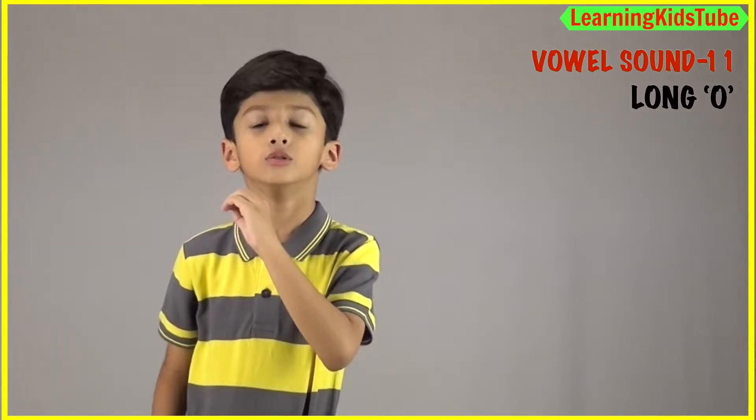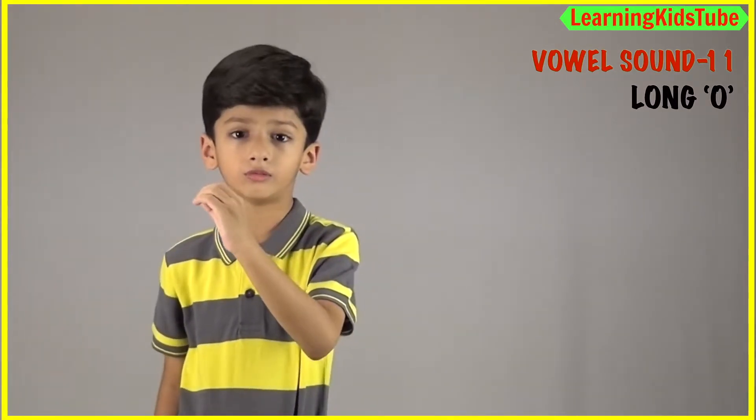Let's produce it. Ooooo. While producing this sound, we have to pucker our lips in this way and then try it. See how I am going to do it. Ooooo. Ooooo.